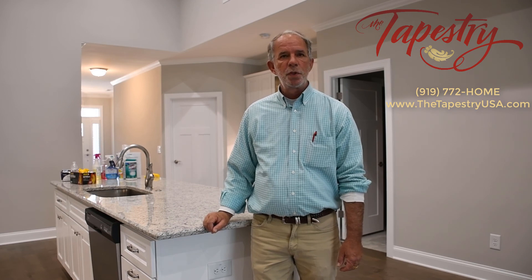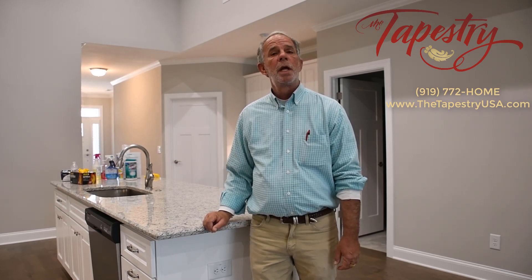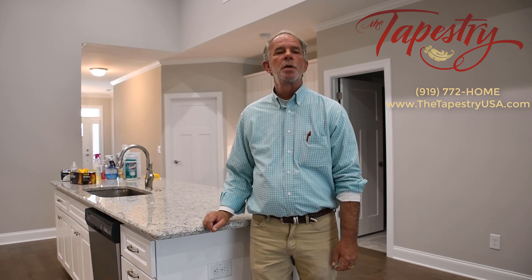Thank you for visiting the Tapestry with me today. We're open daily from 10 to 3, but if you'd like a private tour, they're available — just give us a call.